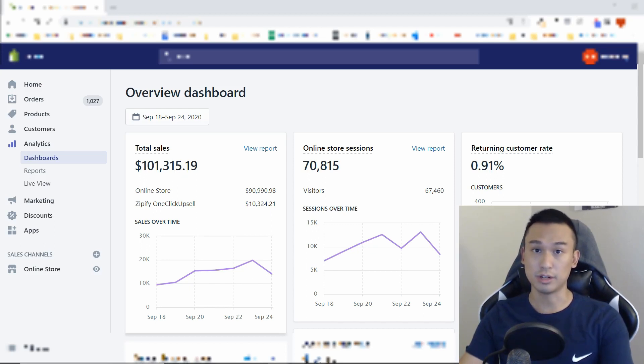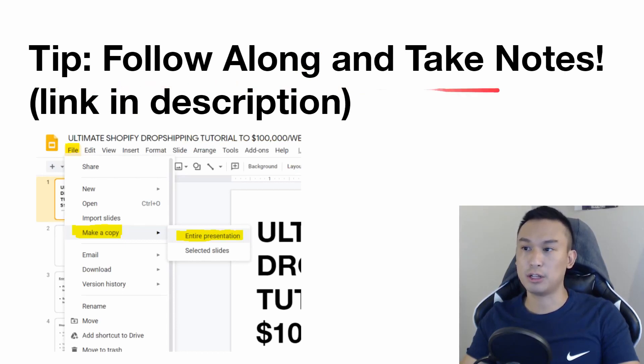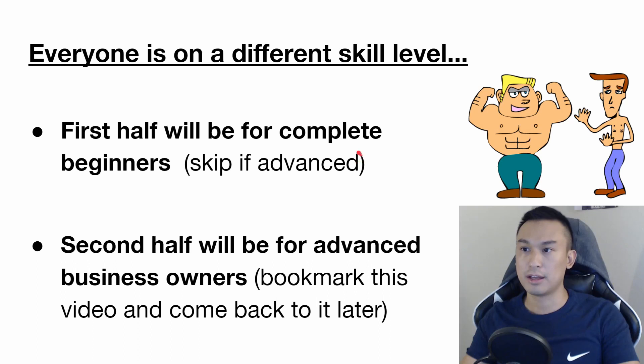Now let's get on with the training. A quick tip before I get started: make sure to follow along and take notes. I'm going to leave a link in the description for this PowerPoint slide — click File, make a copy of the entire presentation so you have your own file. Now everyone is on a different skill level. There are complete beginners who know nothing about dropshipping, and advanced business owners who want to experience what dropshippers scaling to $10,000 days are doing. The first half of this video is for complete beginners, so if you're advanced, I recommend you skip those slides.